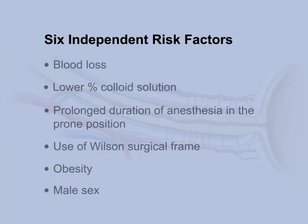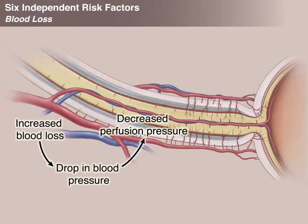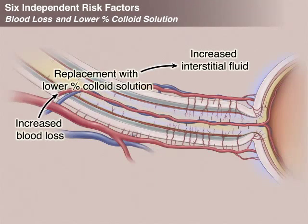In one study, six independent risk factors were associated with optic nerve injury in the setting of spinal fusion surgery with the patient in the prone position. Blood loss may injure the optic nerve through several mechanisms: it can cause anemia, reducing oxygen delivery, and can lower perfusion pressure through a drop in blood pressure. During surgery, blood loss is replaced by fluids, and if those fluids are primarily crystalloids rather than colloids, interstitial fluid may accumulate in the orbit and in the optic nerve.